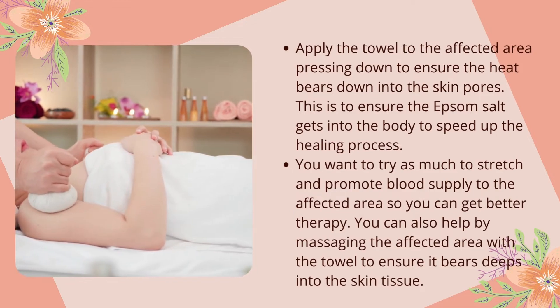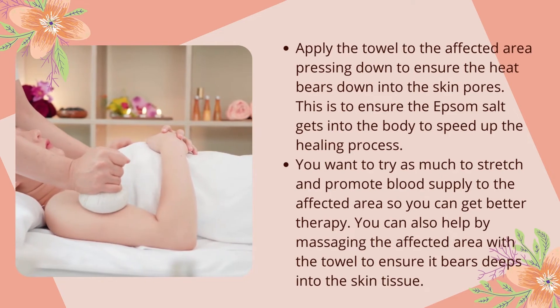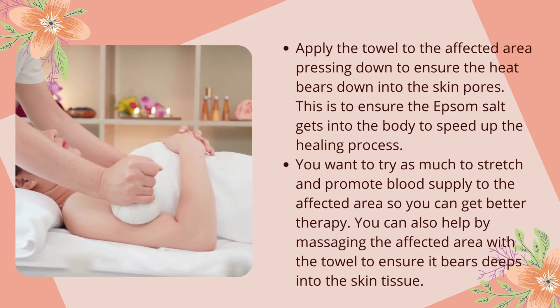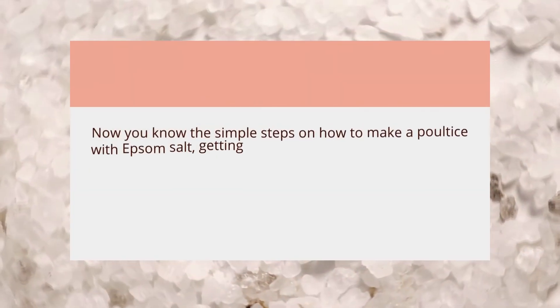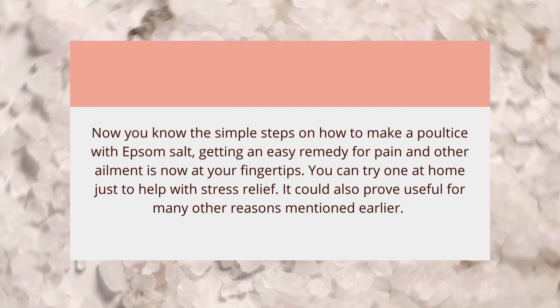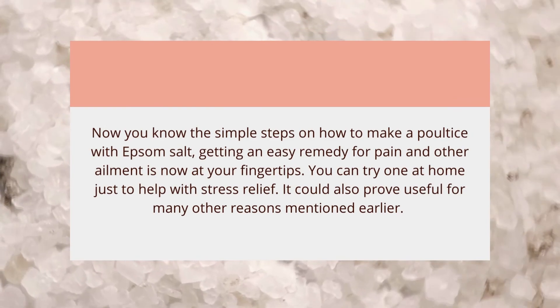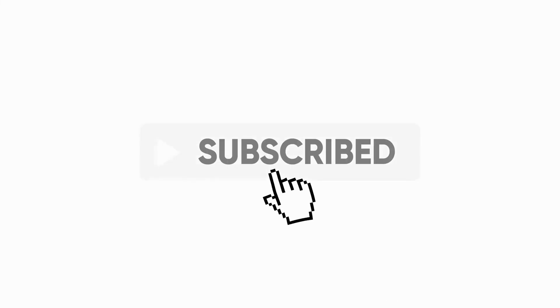Try to stretch and promote blood supply to the affected area to get better therapy. You can also help by massaging the affected area with the towel to ensure it penetrates deep into the skin tissue. Now you know the simple steps on how to make a poultice with Epsom salt — an easy remedy for pain and other ailments is now at your fingertips. It could also prove useful for stress relief and many other reasons mentioned earlier. If you liked this video, don't forget to like and subscribe.